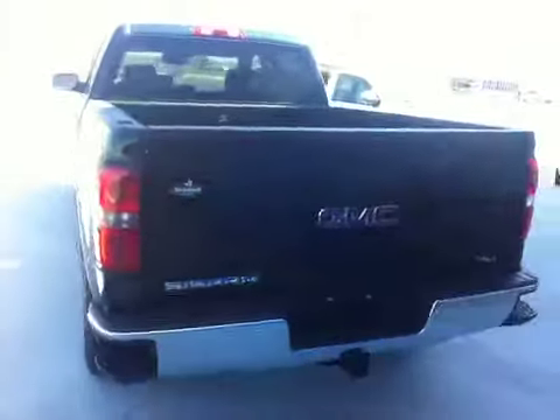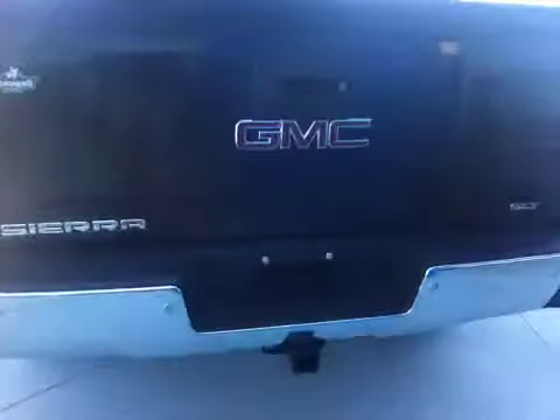Emerald green, crew cab with a 6.5 foot box. Stunning 20 inch wheels with rear and front lined wheel wells. Rancho shocks. At the front corner or the rear corner bumper step. Trailer tow package with the 7 prong and 4 prong plug.